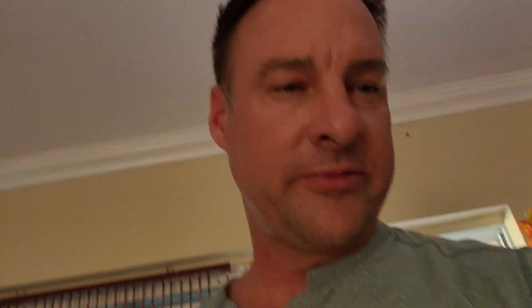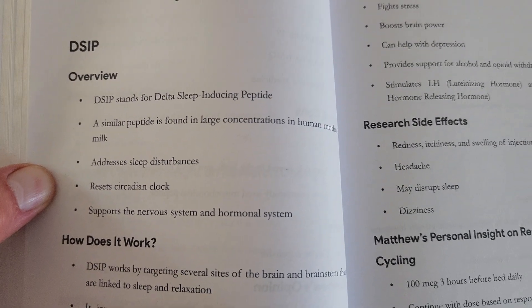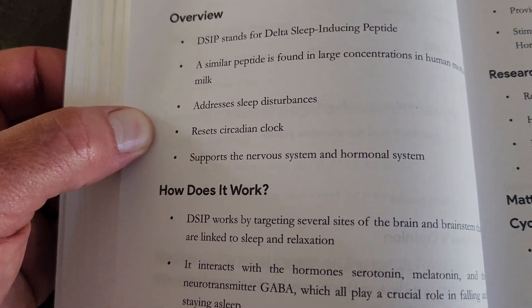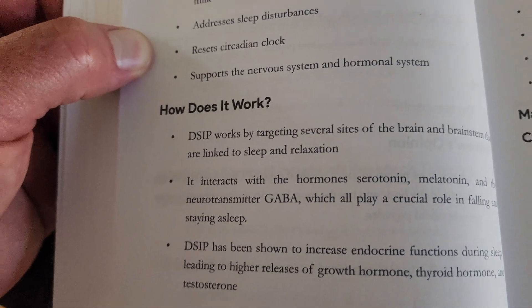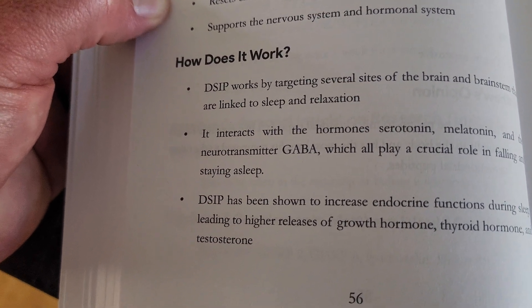Let's go over DSIP. Hopefully we all can get some good sleep on this. Let me read the protocol book first. DSIP stands for Delta Sleep Inducing Peptide. Similar peptides are found in large concentrations in human mother's milk. It addresses sleep disturbances, resets the circadian clock, and supports the nervous system and hormonal system. DSIP works by targeting several sites in the brain and brainstem linked to sleep and relaxation. It interacts with serotonin, melatonin, and the neurotransmitter GABA, which all play a crucial role in falling and staying asleep.